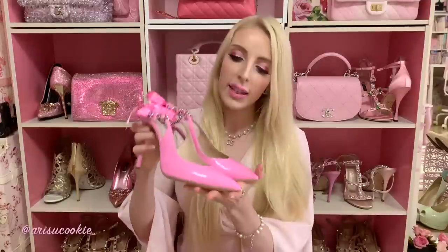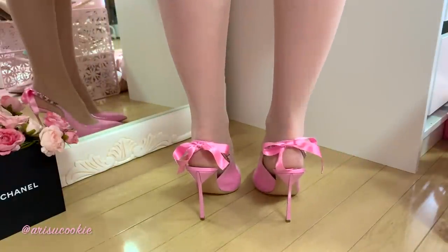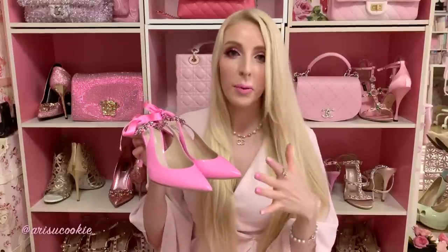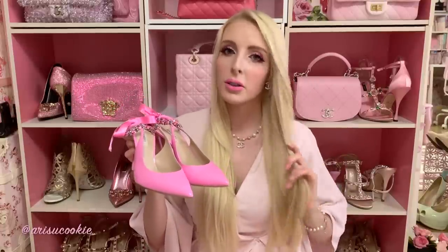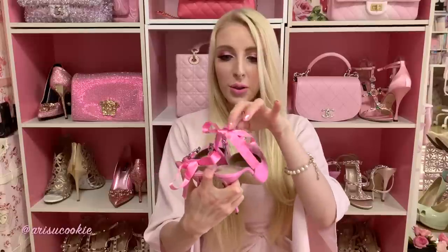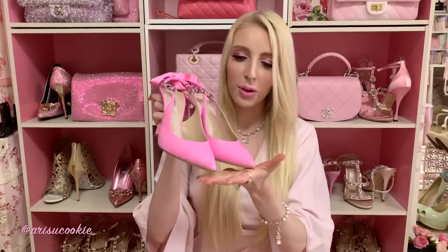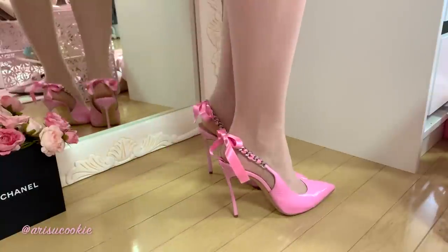Both Casadei shoes I got were 50% off. These were approximately $300 — originally about $600. I'd never bought from this brand before so I was a little skeptical to pay full price, but now that I've bought them I know they're absolutely adorable. The quality is amazing and I just love this little ribbon detail — it is so adorable.